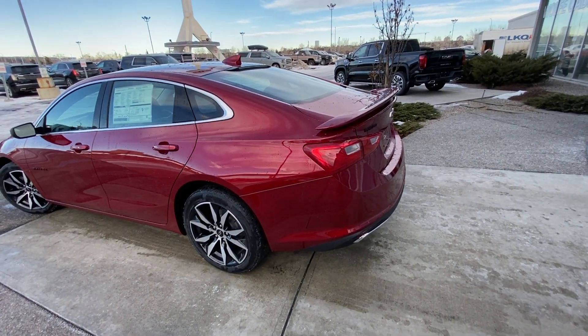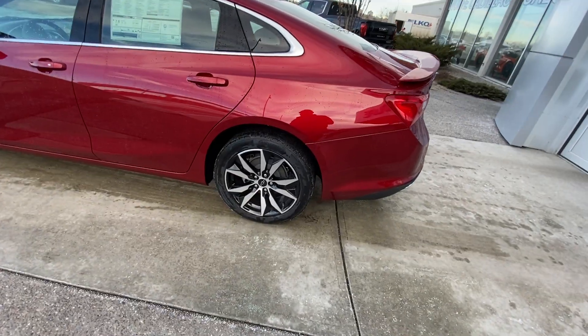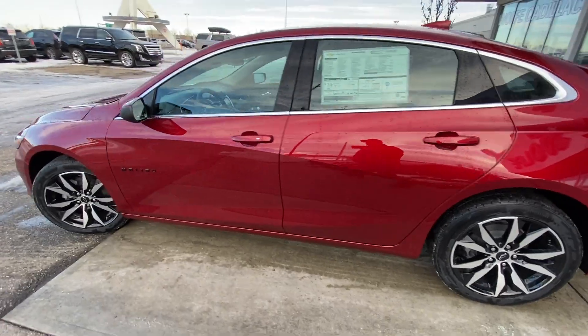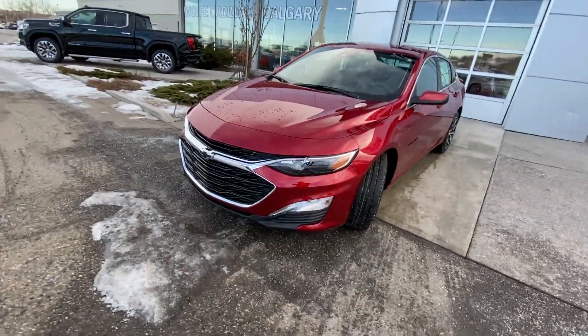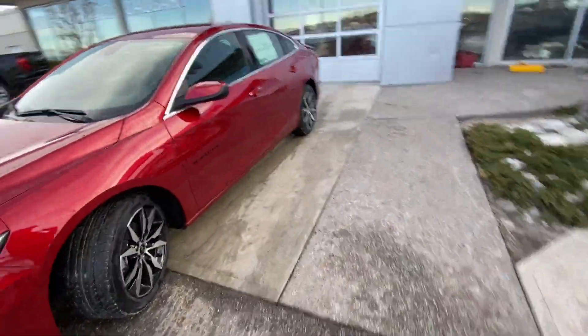Taking a quick look at the exterior of the Chevrolet Malibu RS, we do have the 18-inch wheel and tire package — beautiful alloy wheels with Continental all-season tires, color-matched door handles and mirror caps, Malibu badging. Coming down to the front of the vehicle, LED daytime running lamps. The vehicle also has the black bow ties on the front grille of the Malibu, with beautiful red metallic paint.